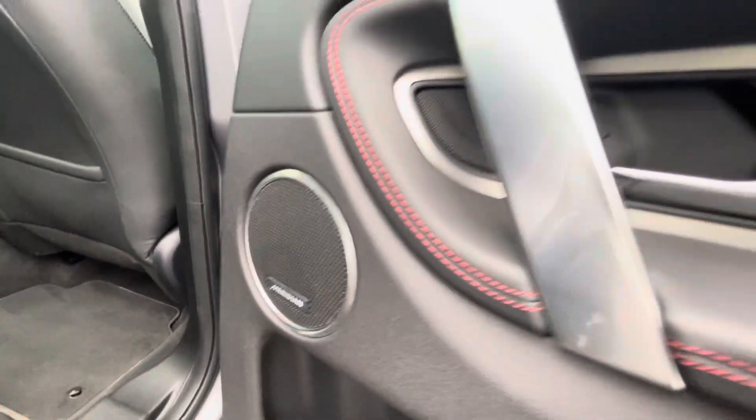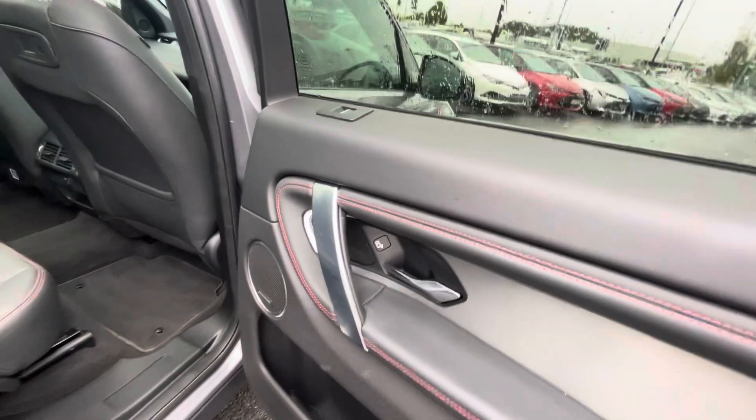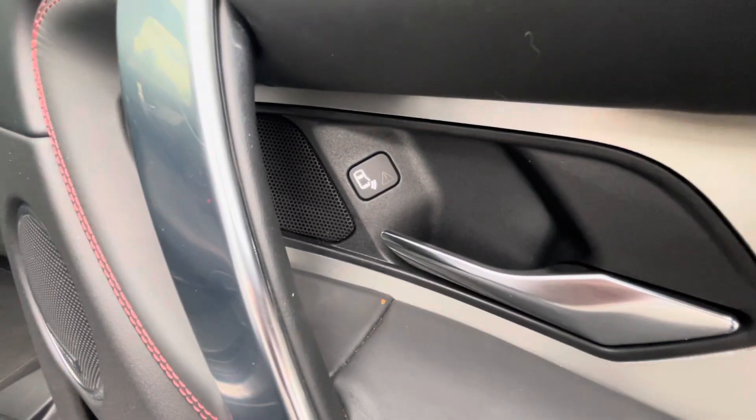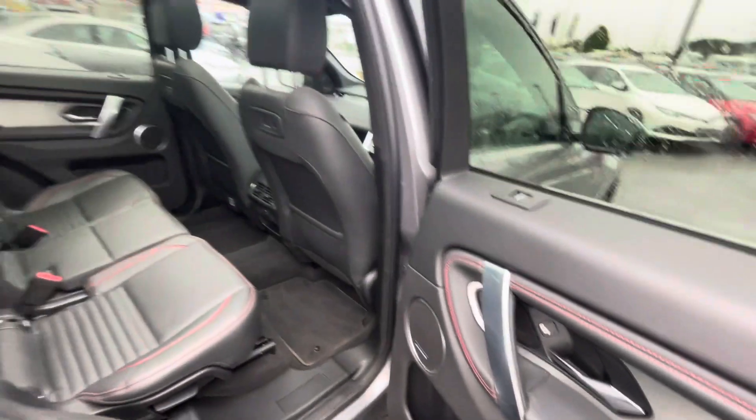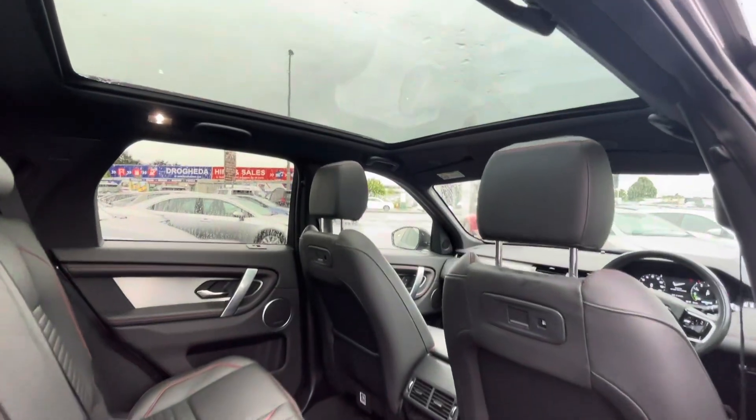There's a great sound system. It also has warning lights — if anyone in the back opens the door, these will illuminate to alert other cars. There's also a panoramic sunroof.